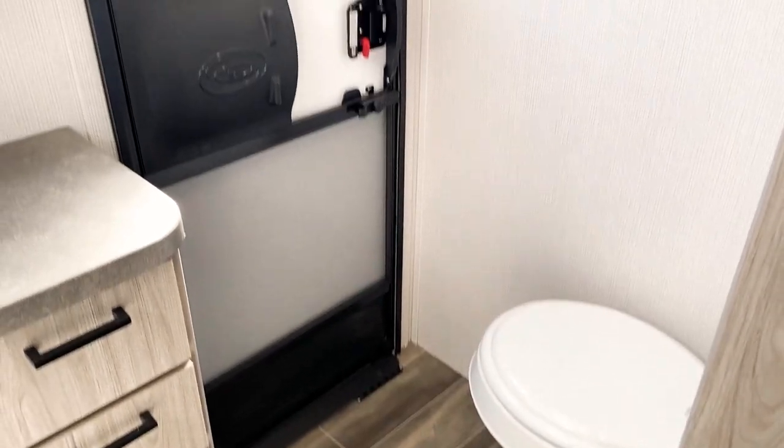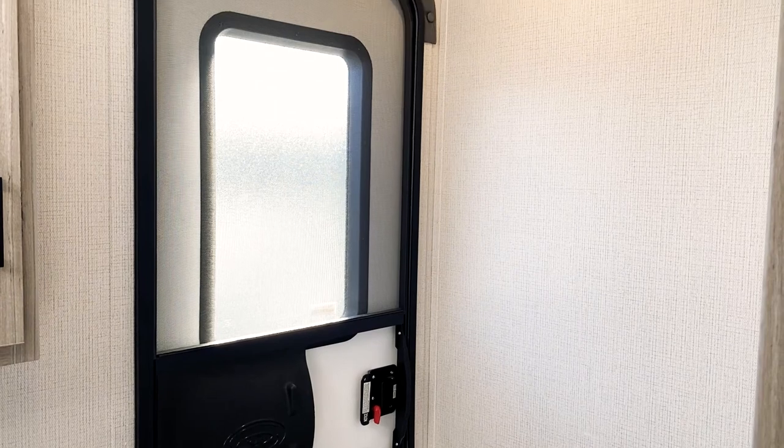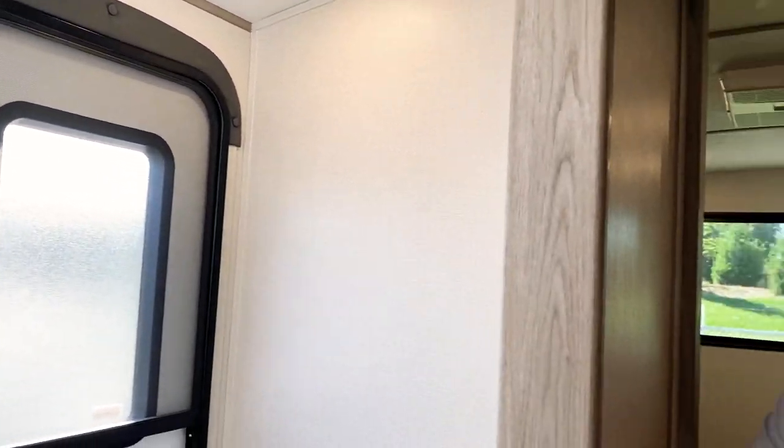In the old 3400, the bathroom entrance was in the very back, and people didn't really care for it because the coach is already long — you'd have to have a bigger RV spot. So we're giving the customer flexibility that they don't have to have a 50-foot spot at an RV park to fit this unit.